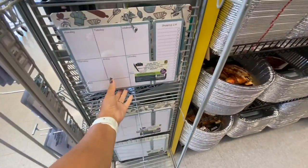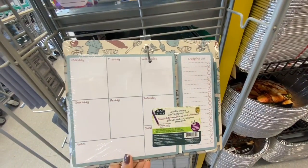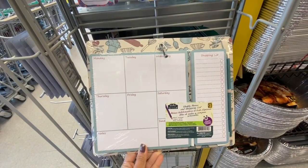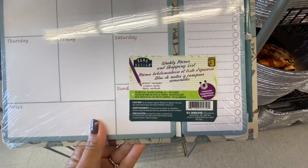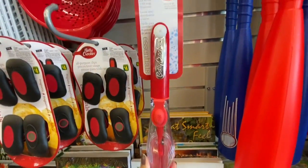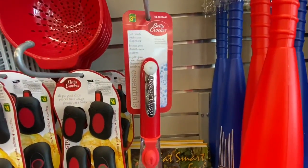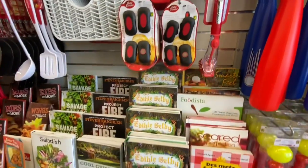We have seen these tools again in the bike repair section. They also have weekly memo and shopping list pads — great, 60 pages for $3. You can plan your meal on one side and have your shopping list for those meals on the other side.